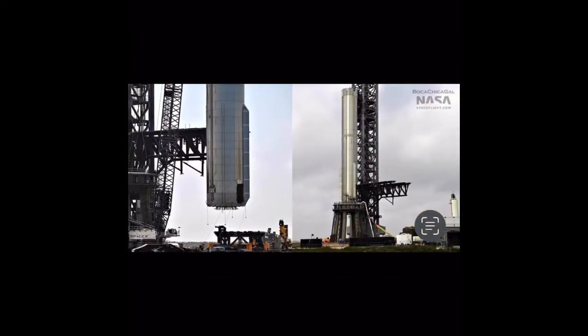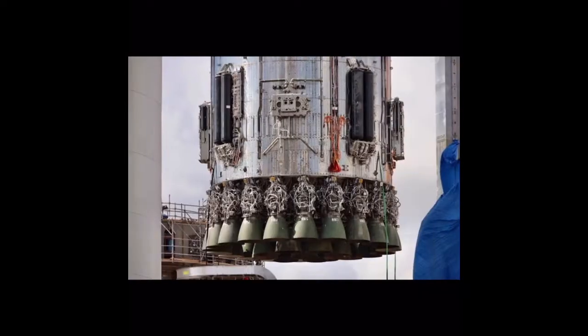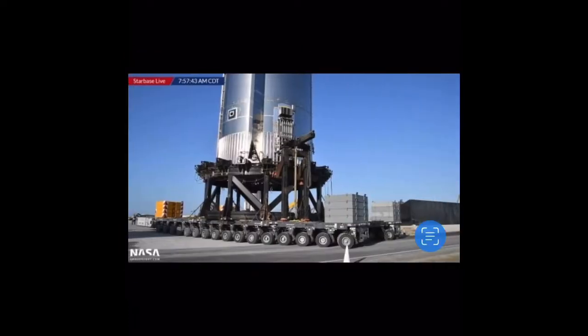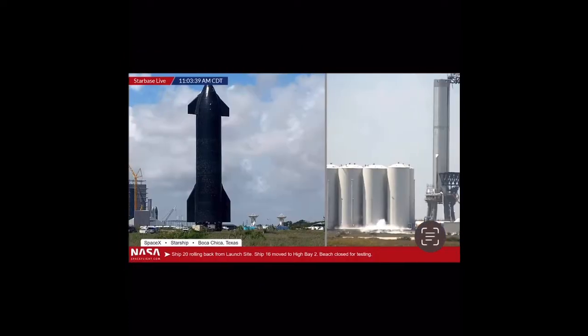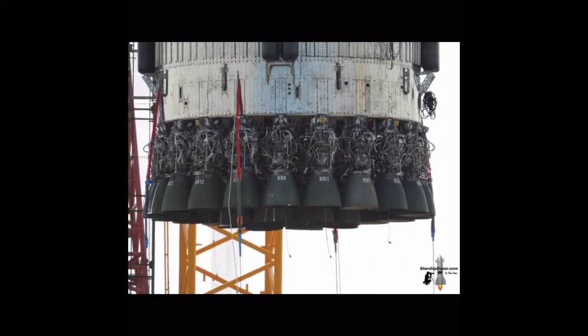During testing, the methane transfer tube inside Booster 7 was damaged, resulting in the vehicle being rolled back to the production site for repairs. Workers rebuilt the transfer tube inside the vehicle before once again rolling to the orbital launch site on the 6th of May. Booster 7 was lifted onto the orbital launch mount the same day, and additional cryogenic tanking tests were completed on the 9th and 11th of May. The vehicle was rolled back to the production site on the 14th of May, with an expected return to the launch site sporting Raptor engines in the coming days.